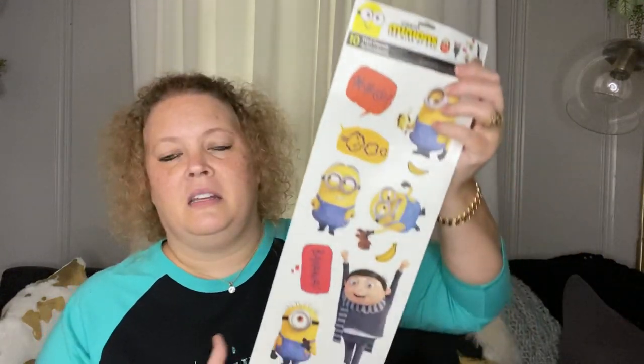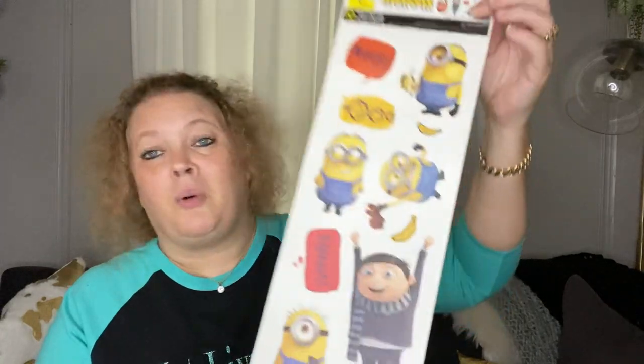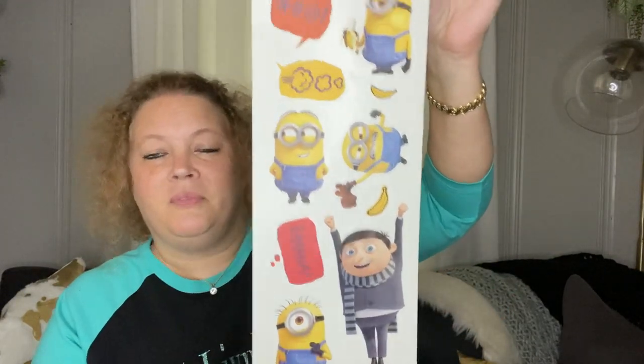Next I picked up this Minions set. Cute. Like I say, I use these in my planner. These are really large stickers so they work really well in my planner. That's what I get those for.